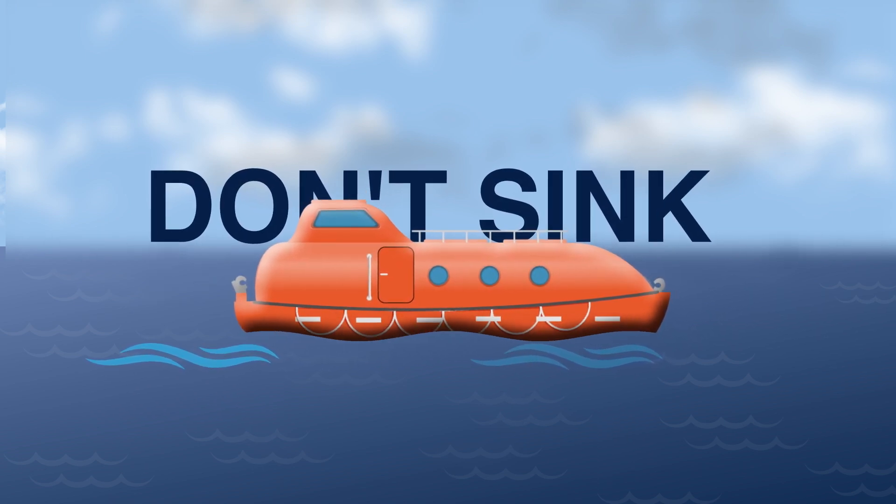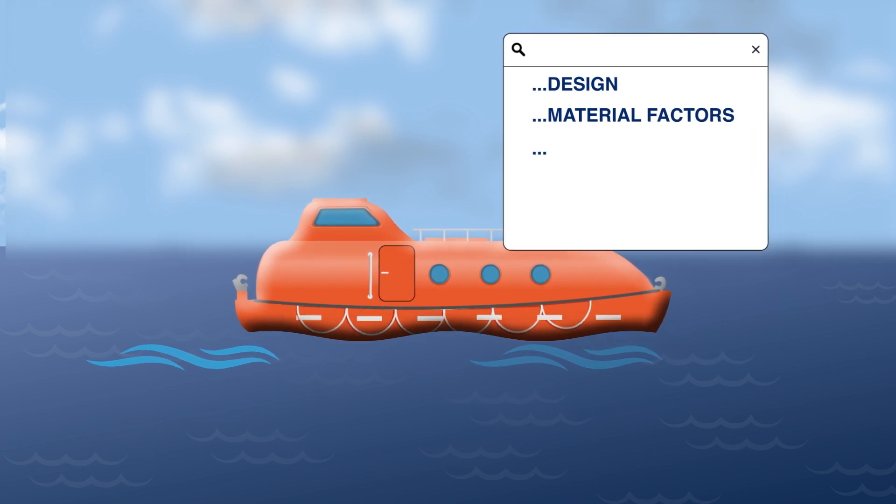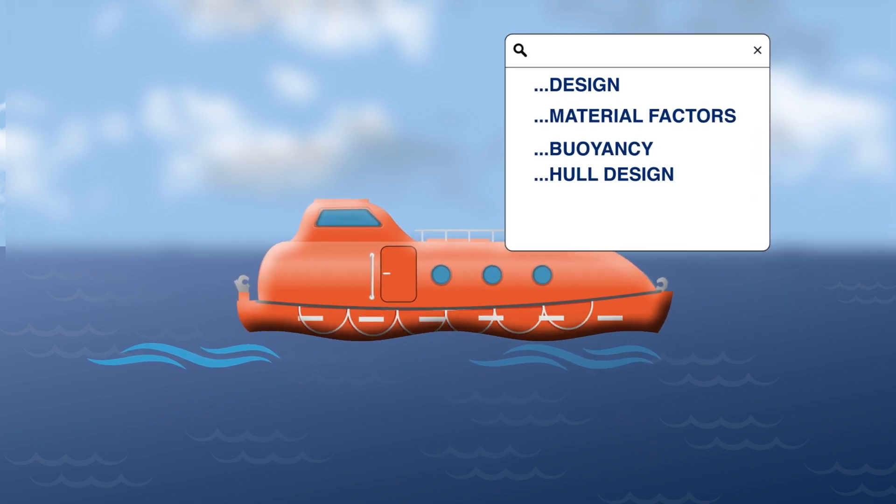Lifeboats don't sink because of a combination of design and material factors: buoyancy, hull design, and flotation devices.